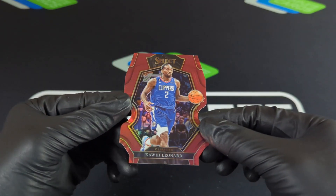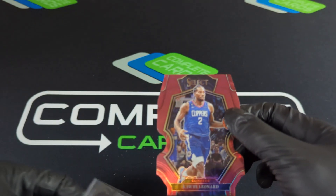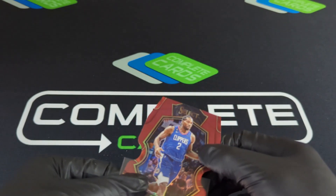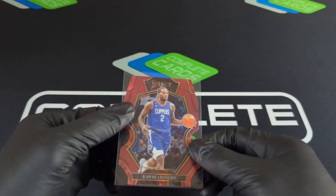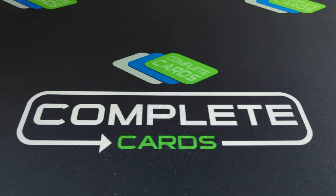Hit me up in the comments and let me know what you think. I am sadly disappointed, I'm not going to lie — for a select hobby box. Let me pull some cards together for the recap.